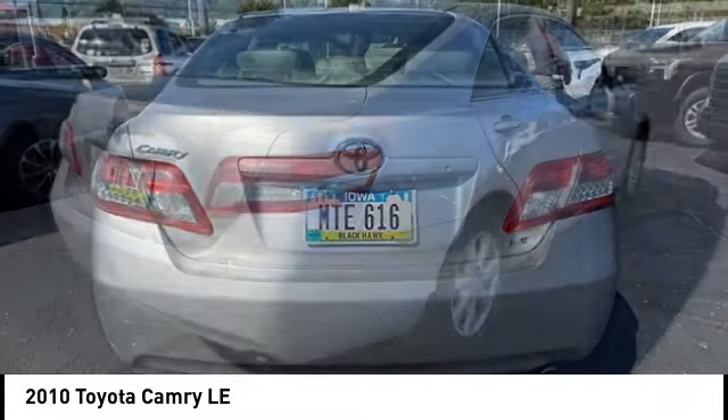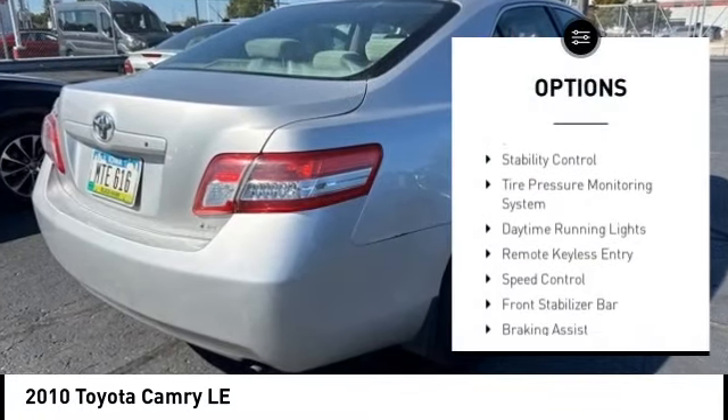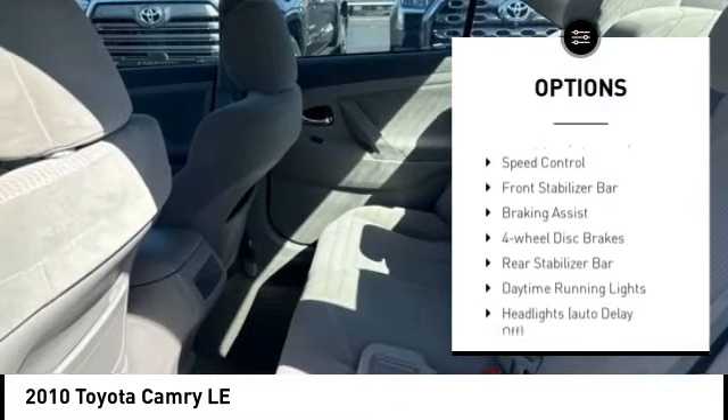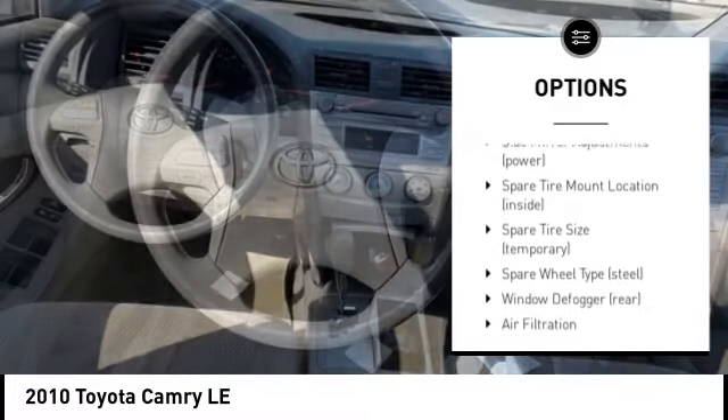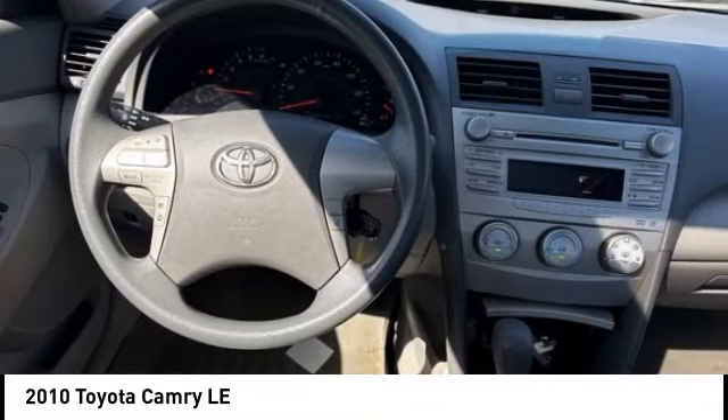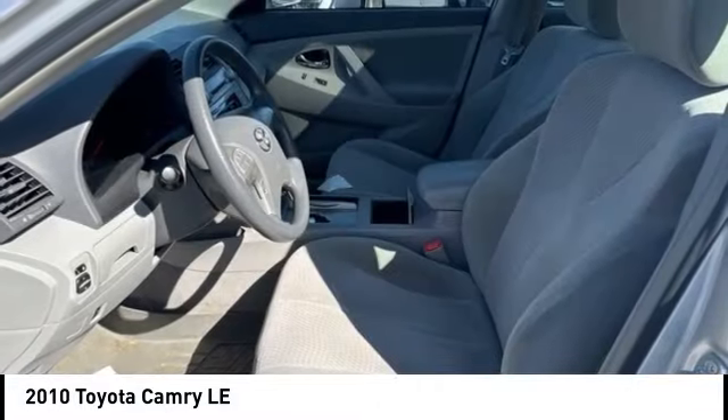Here are some of this vehicle's great options: Brake Assist, Stability Control, Tire Pressure Monitoring System, Daytime Running Lights, Remote Keyless Entry, Speed Control, Front Stabilizer Bar, Four Wheel Disc Brakes, and Rear Stabilizer Bar.